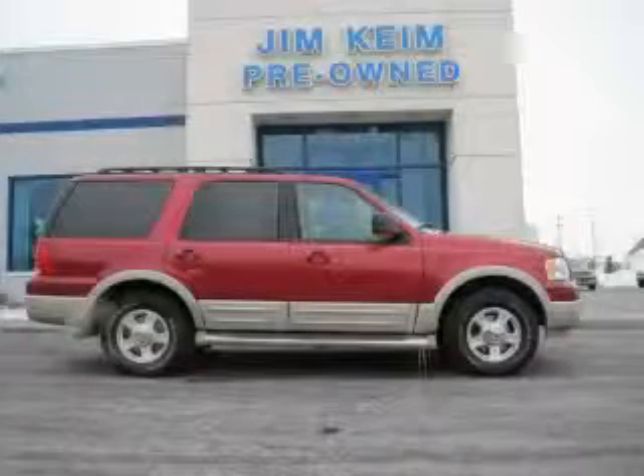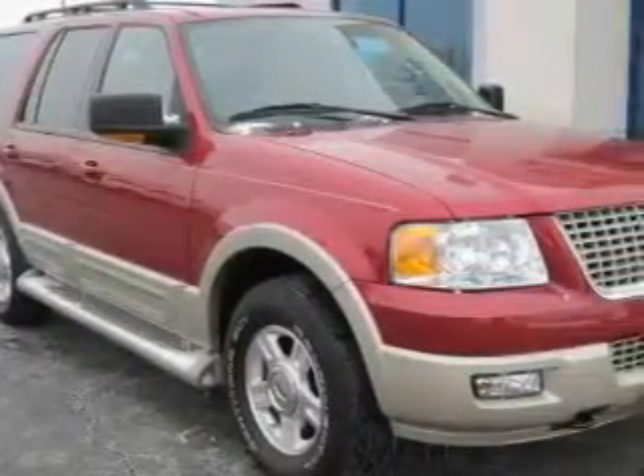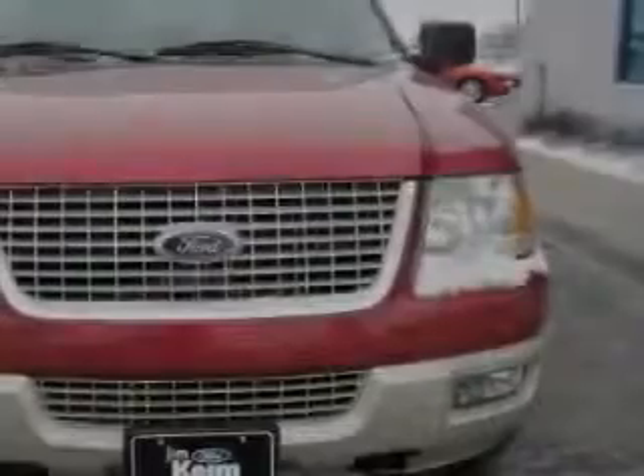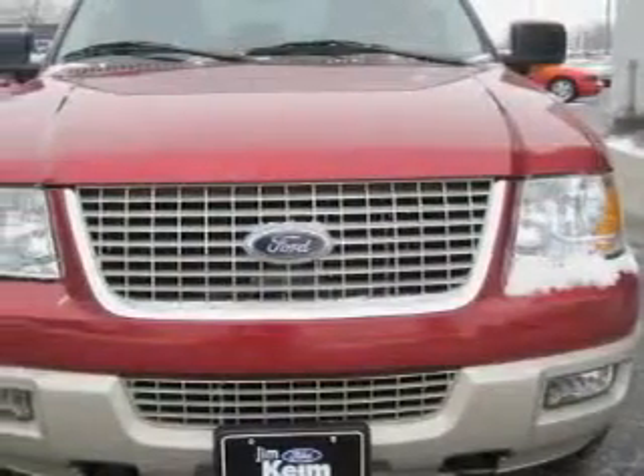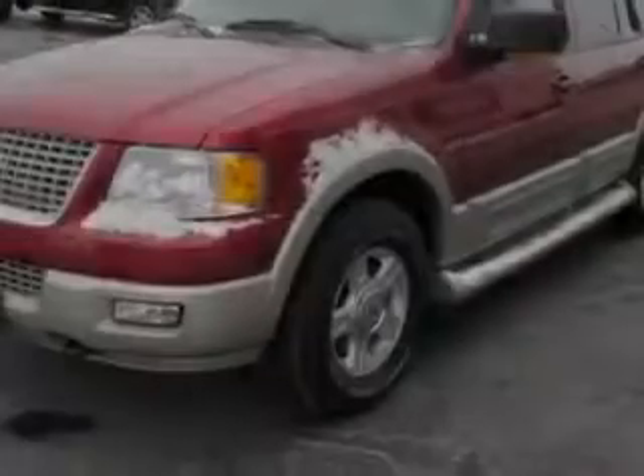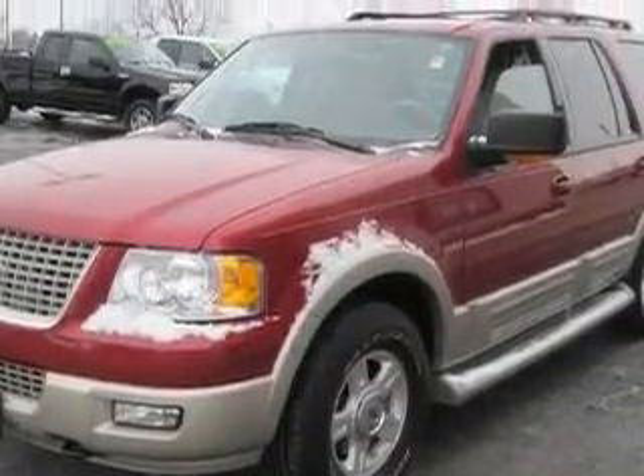This is a 2005 Ford Expedition for when safety, size and space are of importance. This Ford has a long list of incredible features including a heated driver's seat, a sunroof, an MP3 CD changer, rear parking assist sensors, a security system, and this vehicle has just over 80,000 miles.